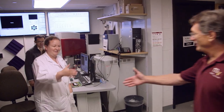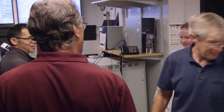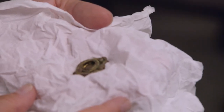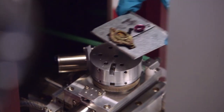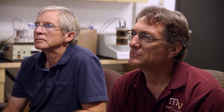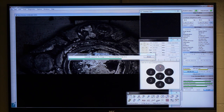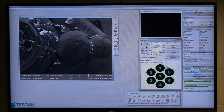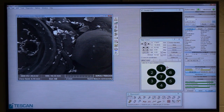Dr. Brousseau welcomes the team to the microscope lab. They present a piece of jewelry found on the western end of the island, noting it's in really good condition. Under analysis, the machine shows the composition is copper and zinc — typical brass.